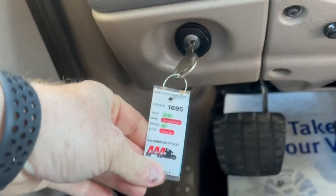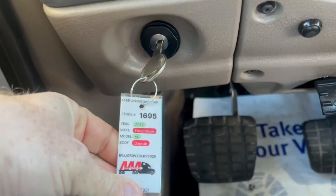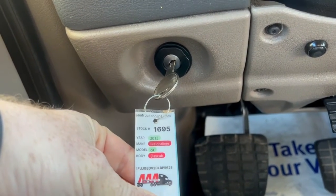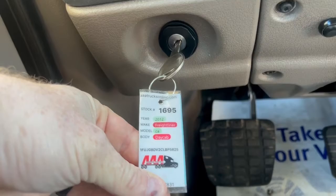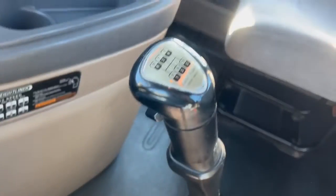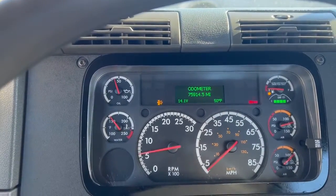Hey guys, today is Valentine's Day, February 14th, 2022. We're doing video 1695. This is a 2012 Freightliner Cascadia day cab with a manual 10-speed. The truck has got 759,000...